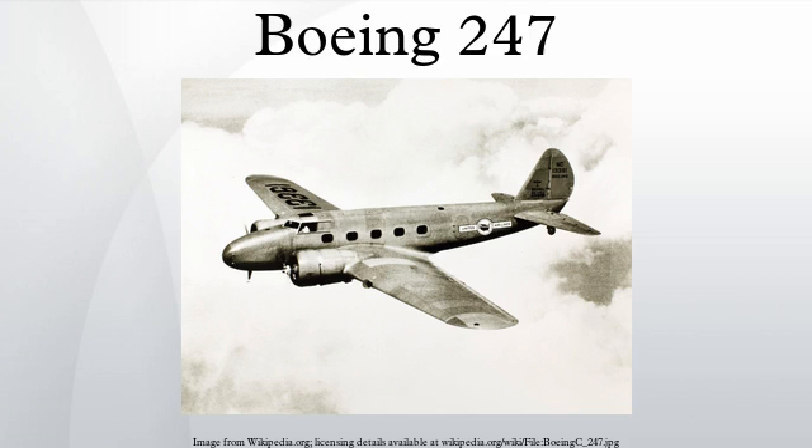The Boeing Model 247 was an early United States airliner, considered the first such aircraft to fully incorporate advances such as all-metal semi-monocoque construction, a fully cantilevered wing, and retractable landing gear. Other advanced features included control surface trim tabs, an autopilot, and de-icing boots for the wings and tailplane. Ordered off the drawing board, the 247 first flew on February 8, 1933, and entered service later that year.